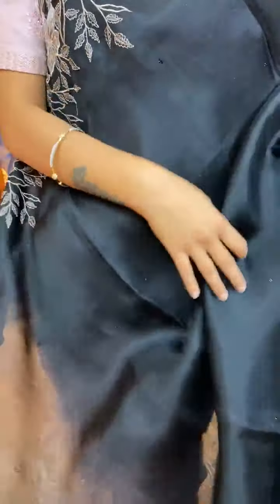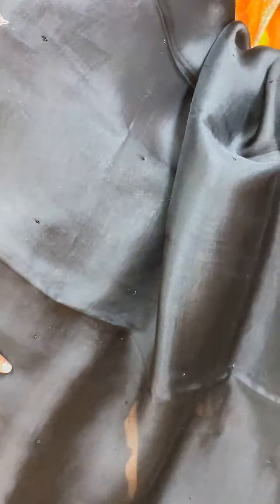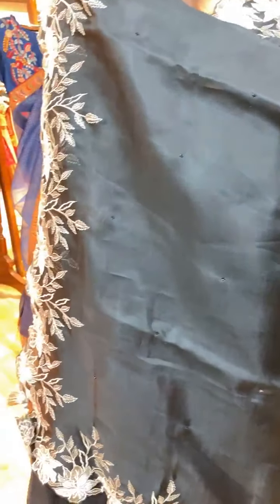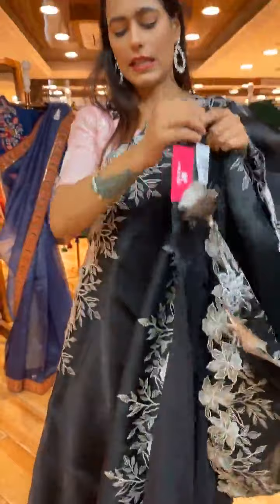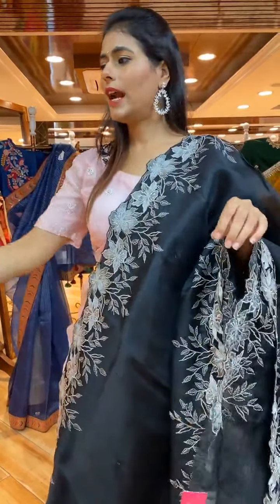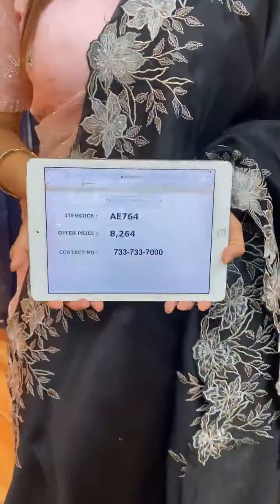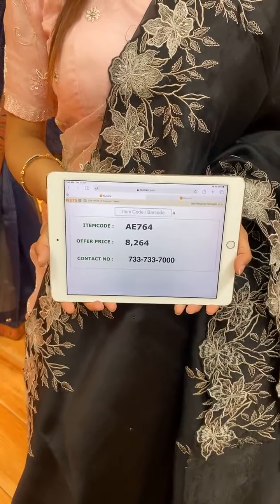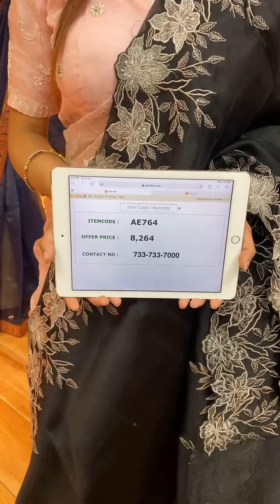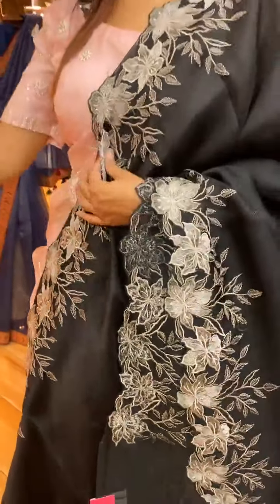Next is a beautiful black color saree. The body is plain but the border has florals and leaves with applique and thread work. The pallu is a running pallu. The self-blouse is a plain black blouse — or you can go for a contrast color. Item code is AE764 and price is 8,264 rupees. WhatsApp to 733-733-7000.